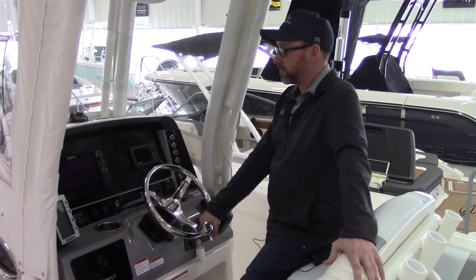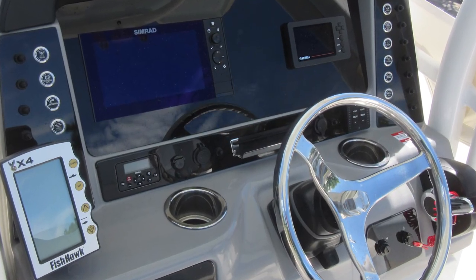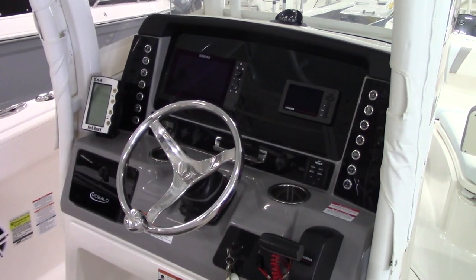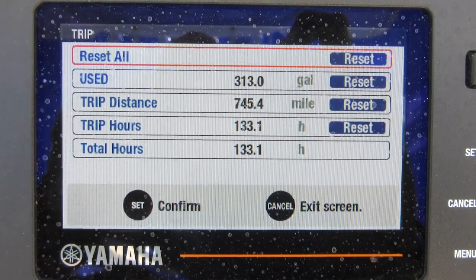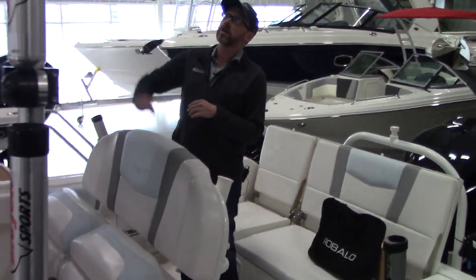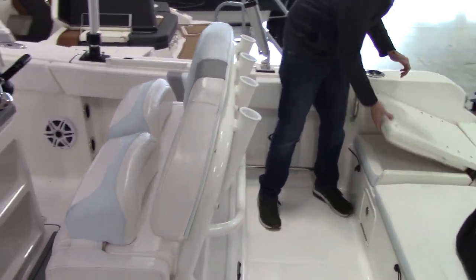At the helm, there's a Simrad 9-inch screen along with an added Simrad Radar and Simrad Autopilot. There are also Rocket Launcher rod holders on the hard top and on the back, and fold-down seats as well.